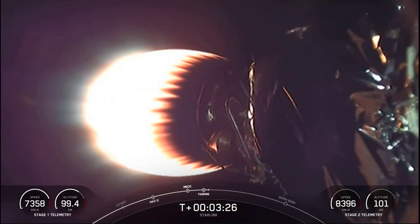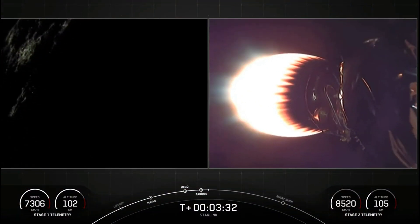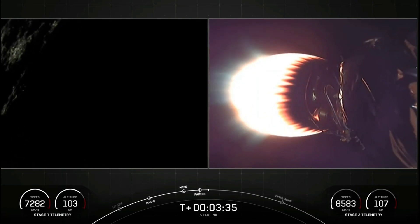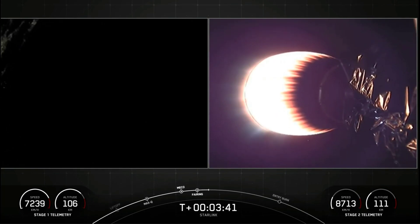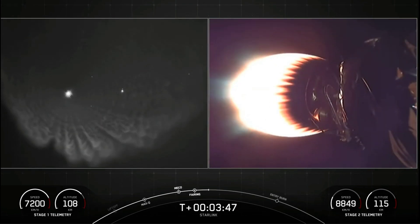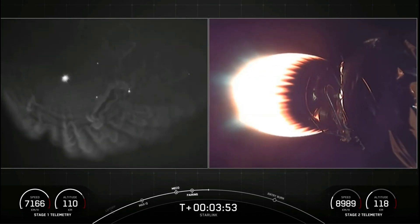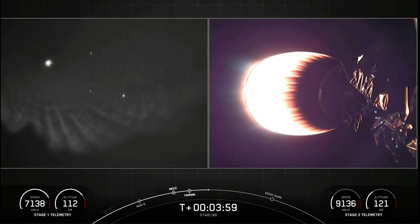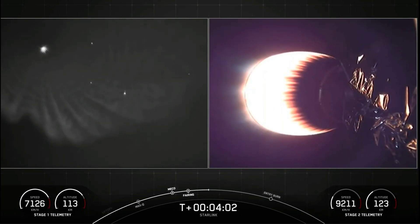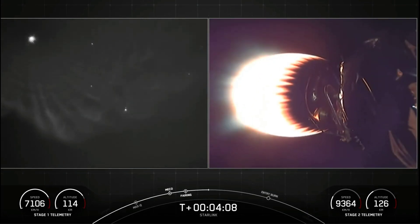Great views. Everything looks nominal there with our second stage as it heads towards its targeted drop-off orbit. The first stage is going to execute two burns in order to make its way back to Earth. You can still see the nightlights of the Space Coast there in the upper left corner. The first of the two burns is the entry burn, where three of the M1D engines will reignite. This will help to slow the stage down as it re-enters the upper part of the Earth's atmosphere. The second burn is the landing burn — a single-engine burn that brings the speed down rapidly in order to land on the drone ship.